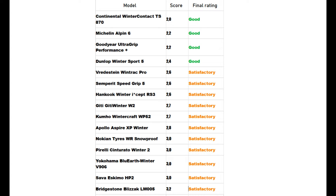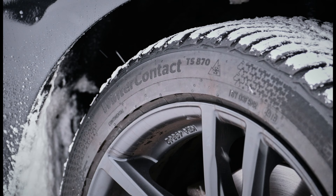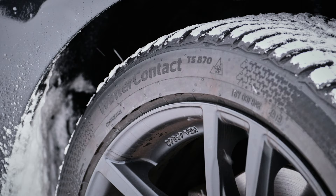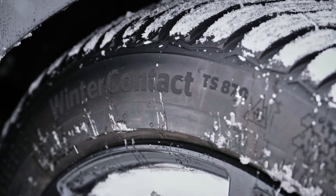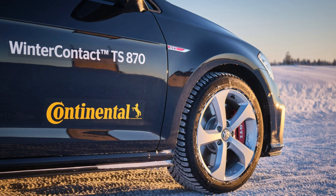The Continental Winter Contact TS-870 claimed the top spot, with outstanding traction in diverse conditions and remarkable longevity. Its exceptional performance is credited to an innovative cool chilly compound infused with a resin additive, which reduces braking distances significantly while providing exceptional durability and minimizing rolling resistance. The tire's ability to grip the road and navigate corners effectively is enhanced by its specialized pocket tread design, which excels at managing snowy roads.